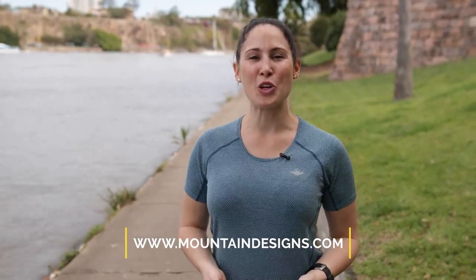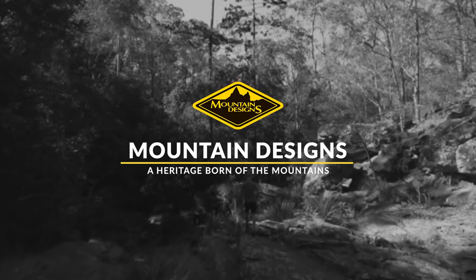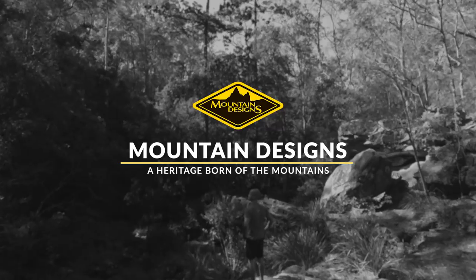For more information, visit the Mount Designs website or your nearest store.